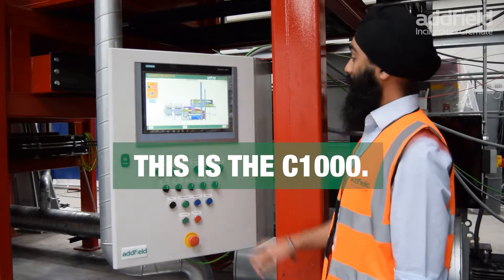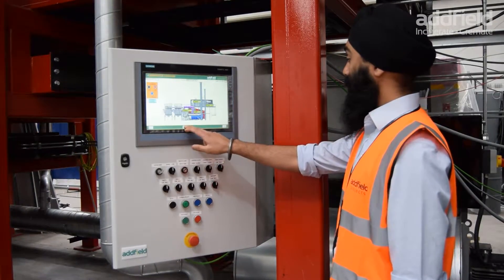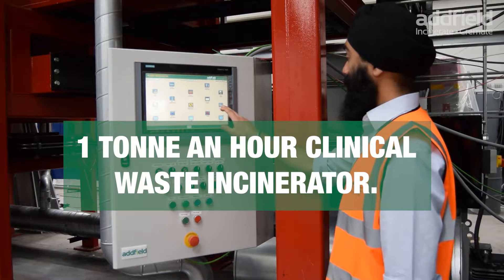This is the Abfield C1000, a 1 tonne an hour clinical waste incinerator.